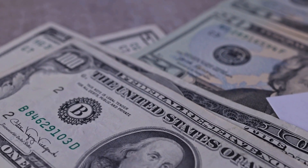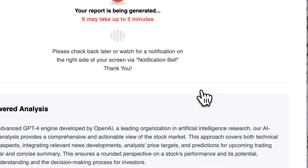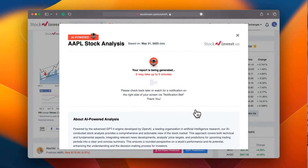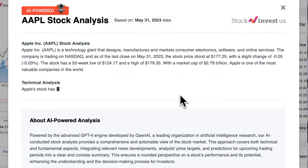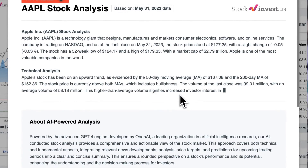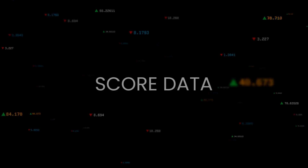Optimize your trading decisions with our new AI stock analysis tool powered by GPT-4, available at stockinvest.us. Access free price predictions and in-depth analysis for 25,000 global companies today. Please remember this video serves for informational purposes only and does not constitute financial advice.